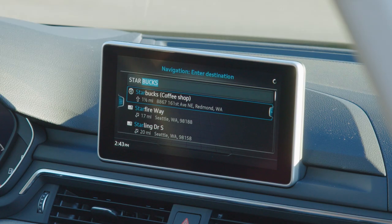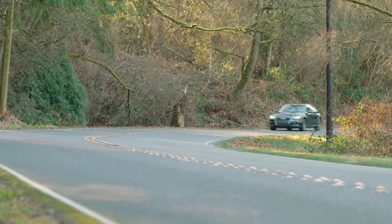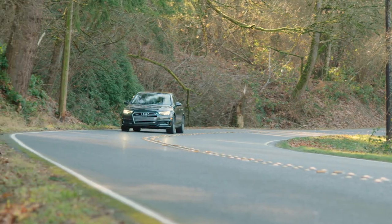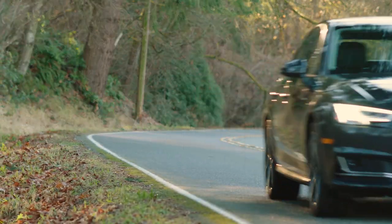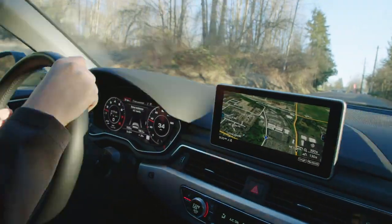If you have a destination set on the GPS, it'll even decelerate the car as it approaches corners identified in the GPS maps. But it's not quite fully autonomous driving since you have to keep your hands on the wheel, at least for now.